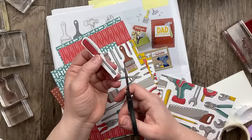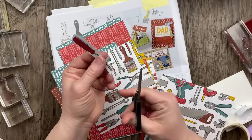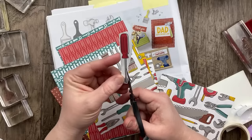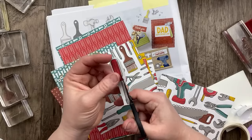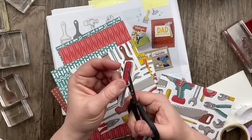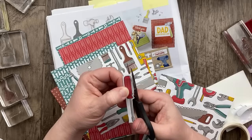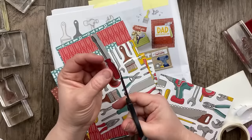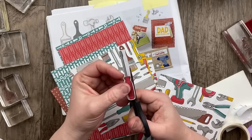Cindy, you could totally do a little pop-up with the toolbox and just kind of push in the sides. That sounds like a really fun project — or even those cards that have a little pop-up. We talked in another video recently about a simple pop-up, and that would be an easy way to dress up one of these cards.